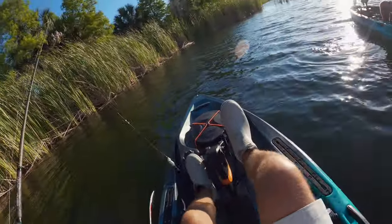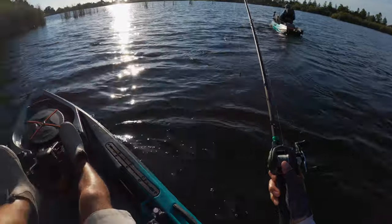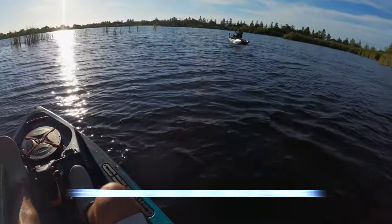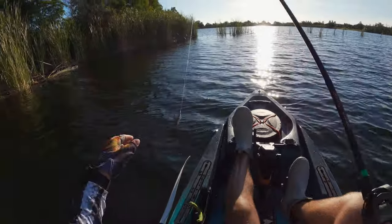Now the spider lure - that's yet to be proven. Let's go Joshy Poo, get us one son! Oh, that was a bass! Guys, Josh just missed one on his spider.